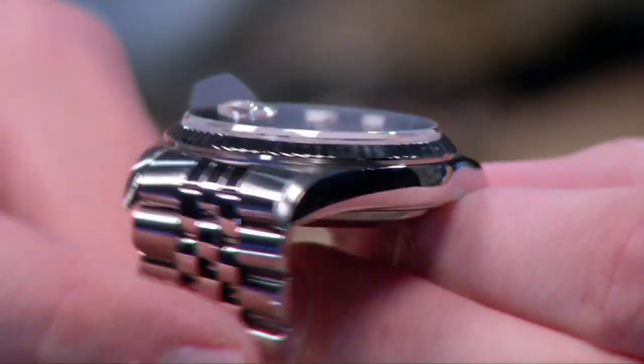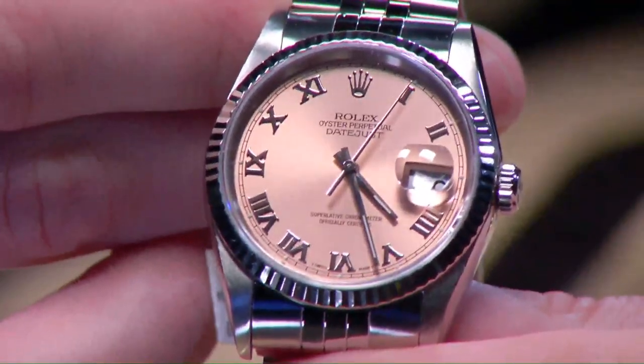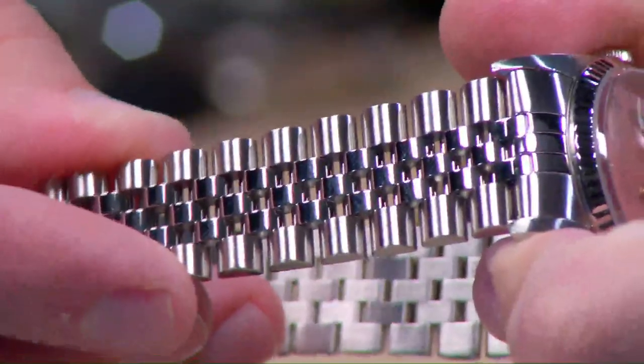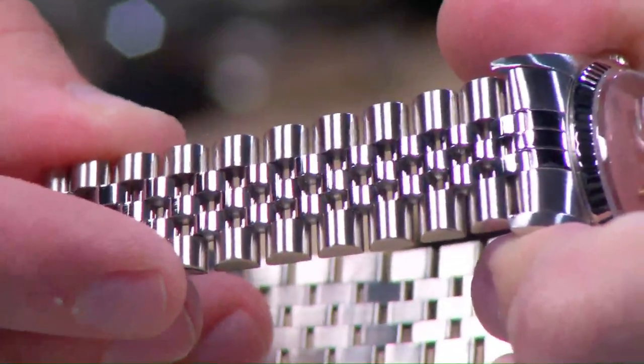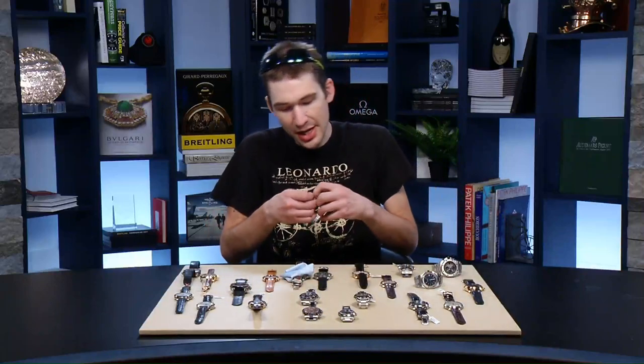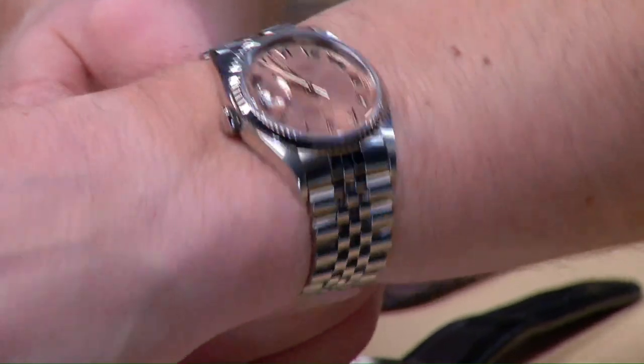This is an S serial code, so early 1990s, essentially just as it would have left Geneva — lugs full, dial immaculate, and the Rolex Jubilee bracelet effectively just as strong as when it left Geneva. There's a difference between rattle and stretch, and this one is on the right side of that divide. Still 100 meters water resistant.